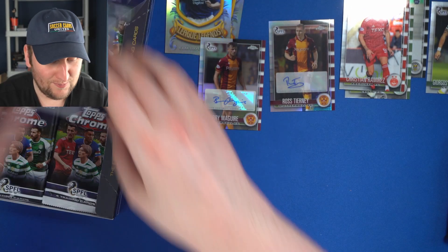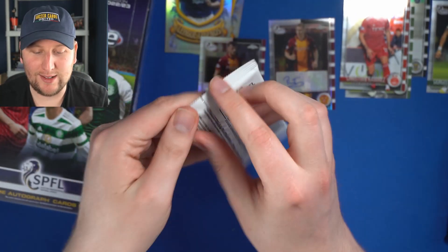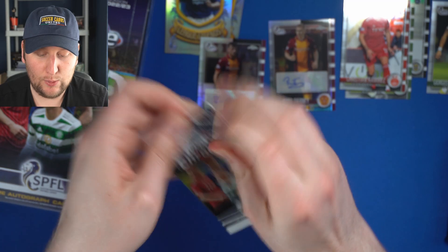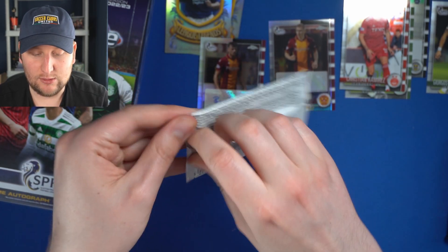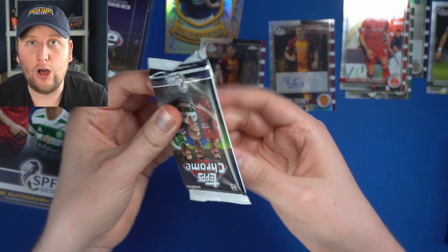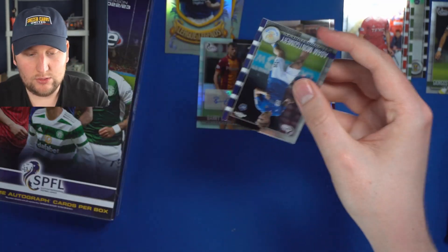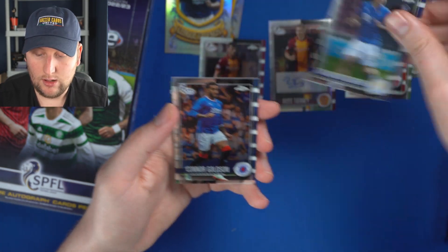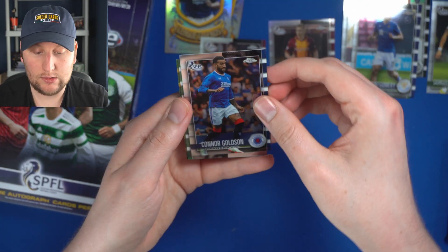Strap in for the rest of the ride — I've only got about 15 more packs to go. Motherwell fans, hit us up — we will get you a good deal on these Ross Tierney and Barry McGuire autographs. No Roy Kane, no Robbie Kane autographs — sad. I was hoping for at least a Celtic auto.